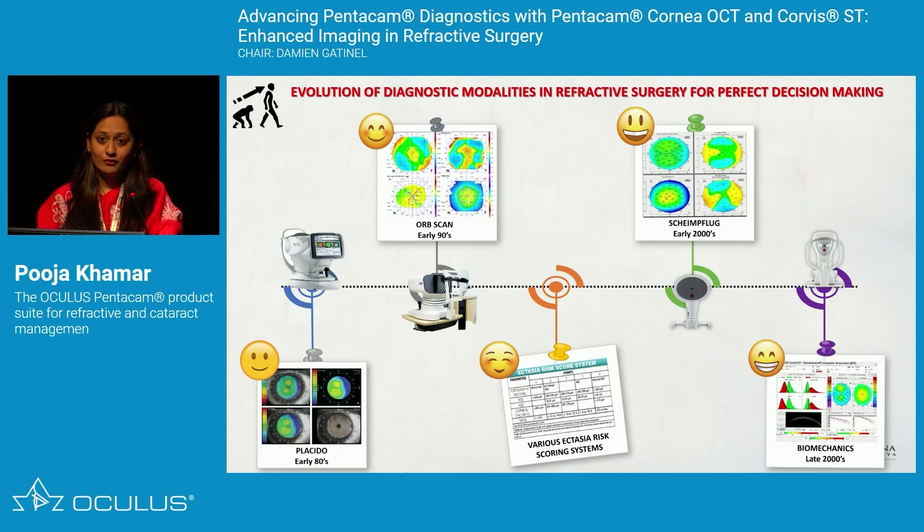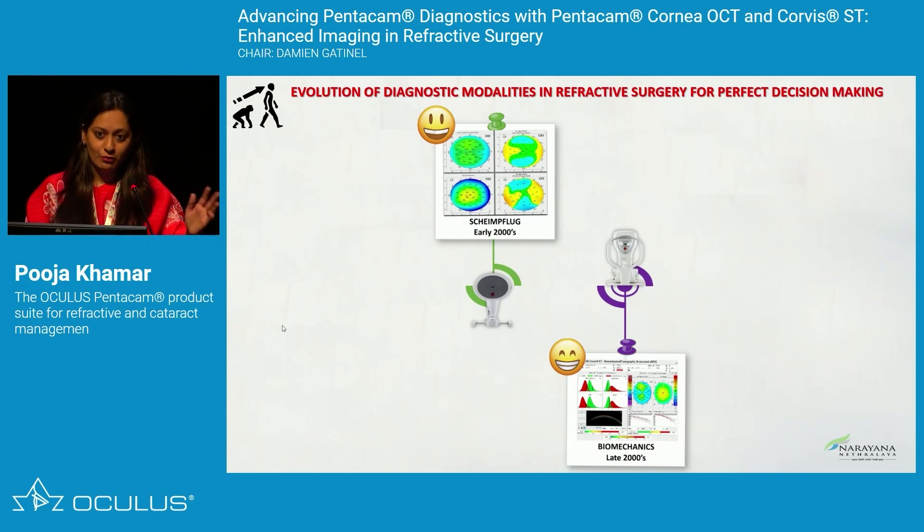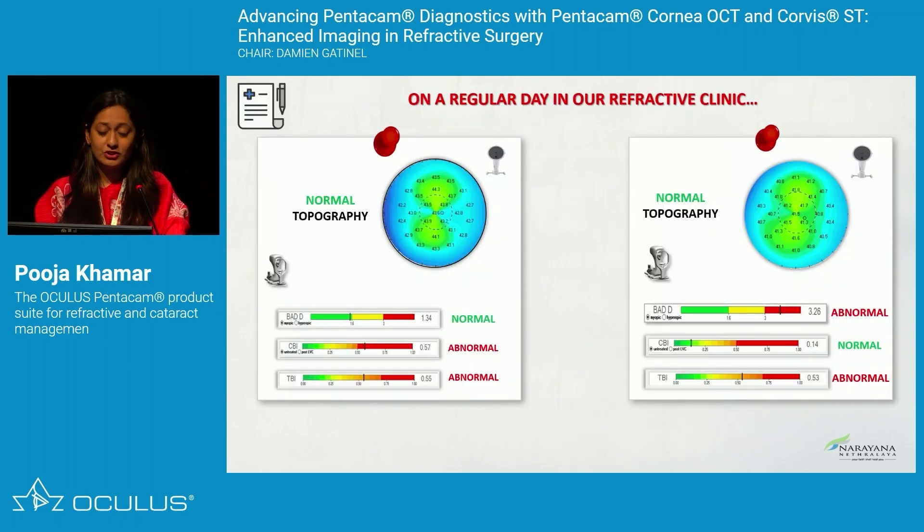Technologies have evolved over time. We started from Placidos in the early 80s, and when Scheimpflug-based imaging came in the early 2000s along with biomechanics, our life became simple. We knew that 95% of the time when doing refractive surgery, based on biomechanics and topography from Scheimpflug-based technology, we can trust them and choose the right procedure for our refractive surgery patients.